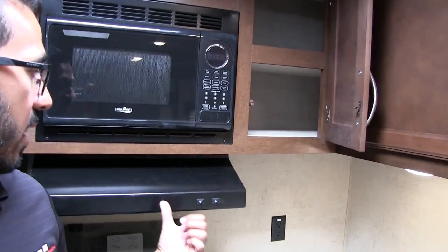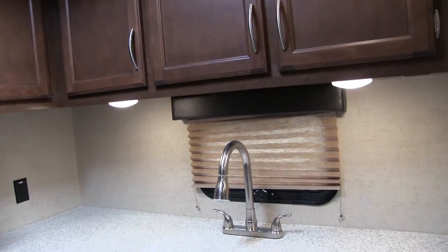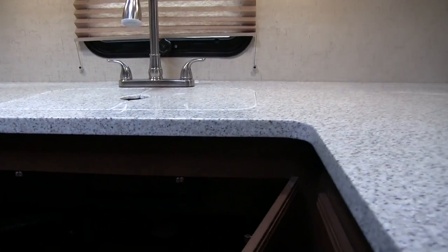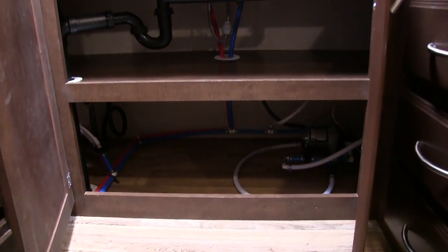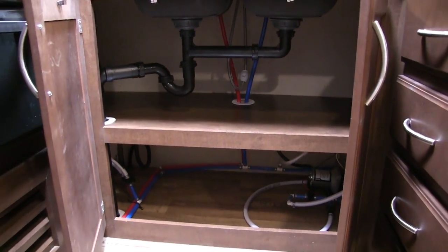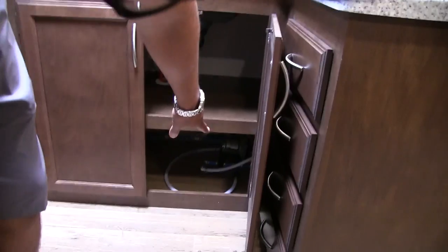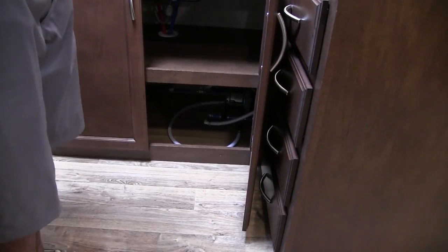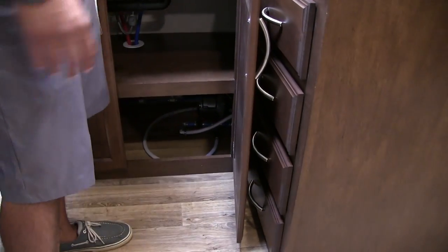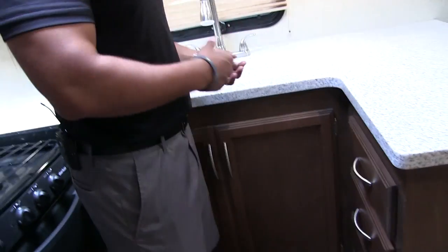Next to that is your microwave with a fully functional hood, light, and fan. Taking a quick look at the storage underneath — peeking under the sink you see large storage with plenty of room for all your cleaning supplies. You have access to your valves right underneath, and you'll also see your water pump is down there, so for winterization purposes it's very easy to get to — and if it goes bad, it's easy to fix or replace.